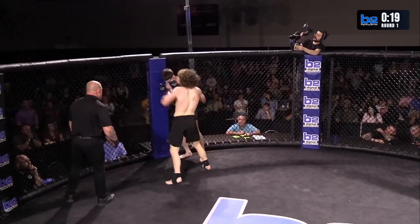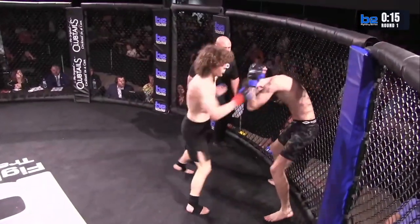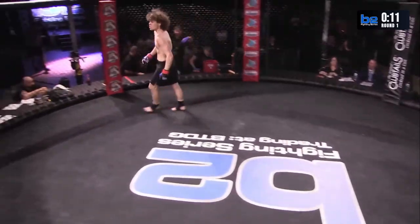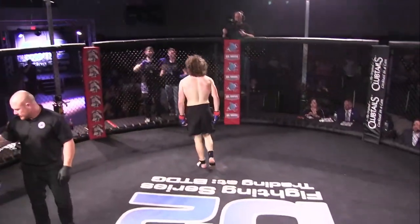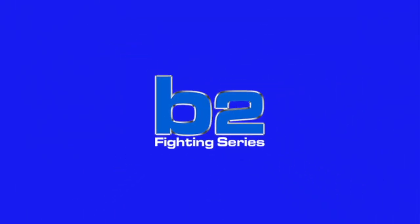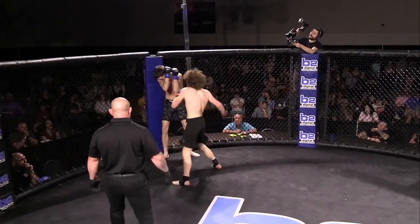One-two, one-two — the ref's looking. That's that kickboxing. Trey's holding up but he got rocked. Great stoppage — one-two, one-two to the TKO finish due to referee's stoppage. That's that kickboxing we love to see. He hurt him with that one-two and just kept up with the one-twos until the ref pulled him off. Great stoppage by the ref.